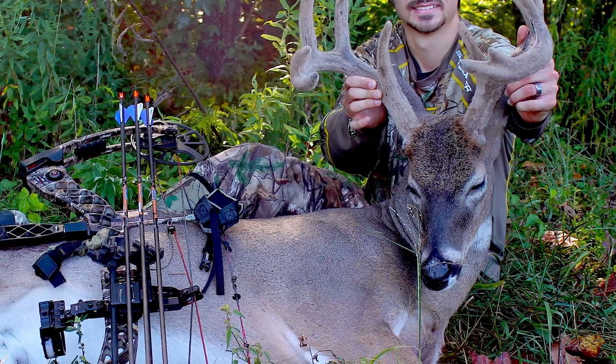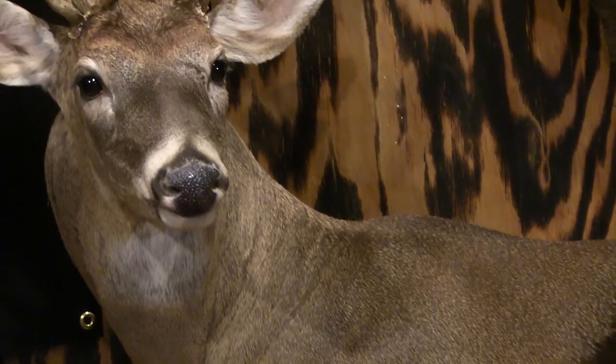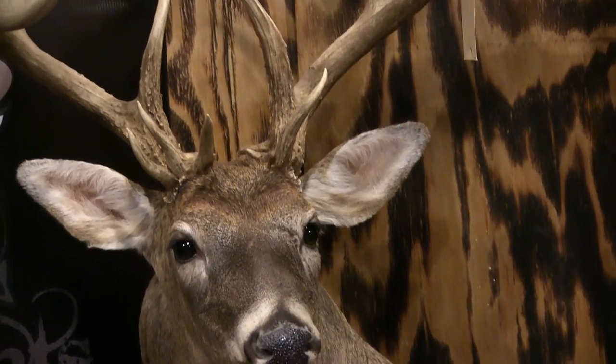One of the most common mistakes with taxidermy is a guy picking up the phone after he's killed his deer, calling around for a price, and getting prices all over the board — from $275 to $500 and $600. And immediately the hunter goes, 'Well, the guy at $275 is giving me a better deal.'